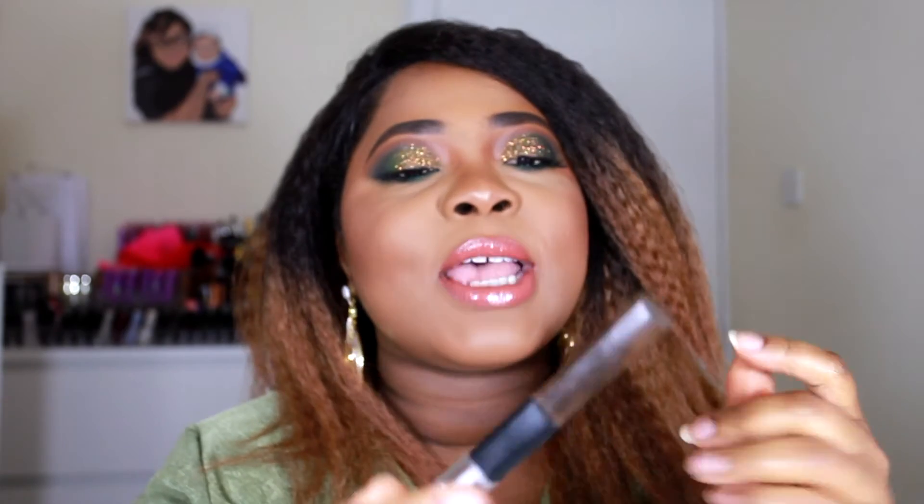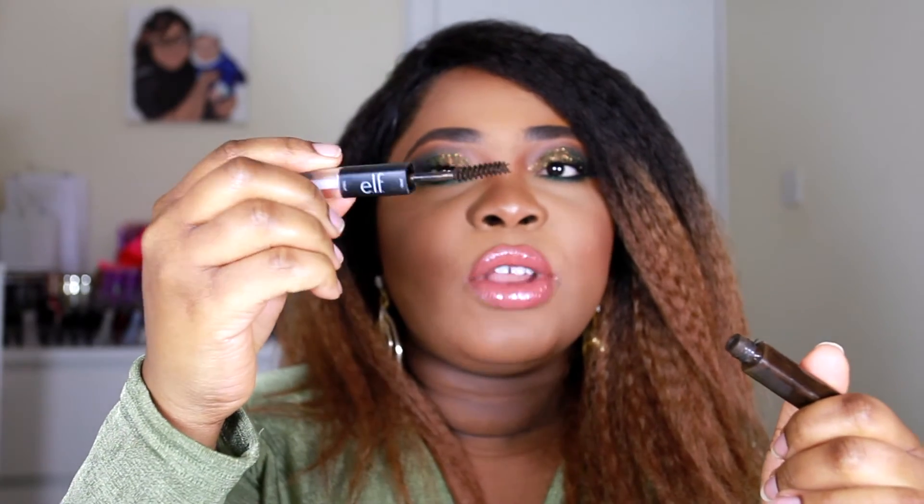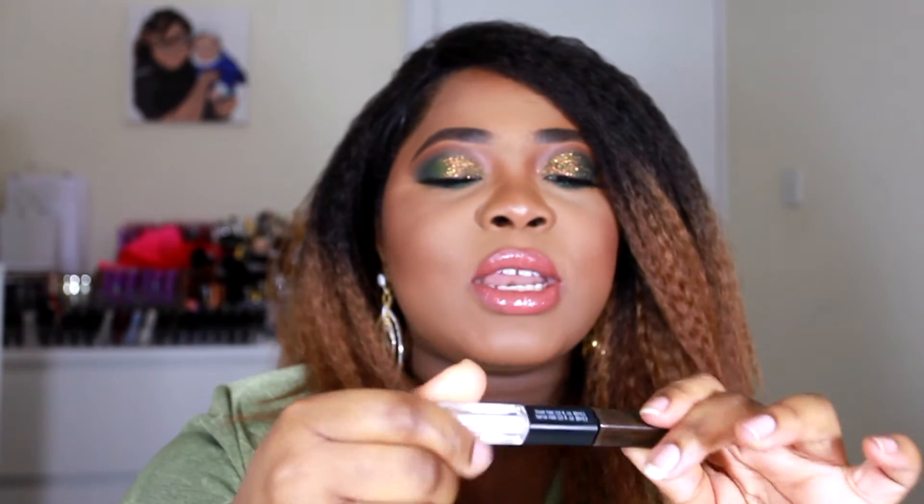Another product I absolutely love — but I think they've discontinued it because I haven't been able to see it on the website — is the brow brush. This is the Tame and Treat brow brush which I use for my eyebrows. It's really, really great and this one is in the dark shade, but I haven't seen it on the website lately so I'm thinking maybe it's been discontinued.